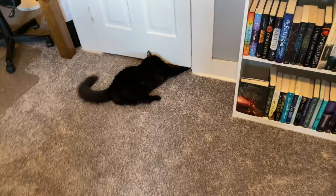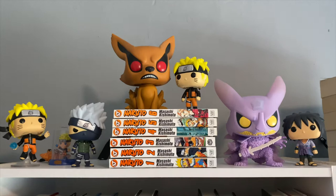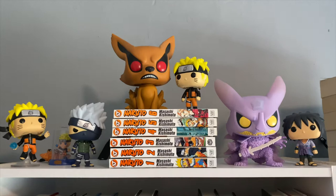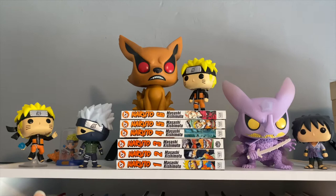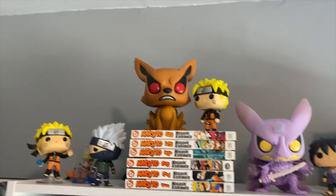Mustang already wants out. Not completely related, but I do have my Naruto Funko Pops and the manga. I have the Naruto with the Rasengan, I have Kakashi, I have Kurama Naruto, I have Sasuke, and then Kurama with the Susanoo cloak. And I love them so much.